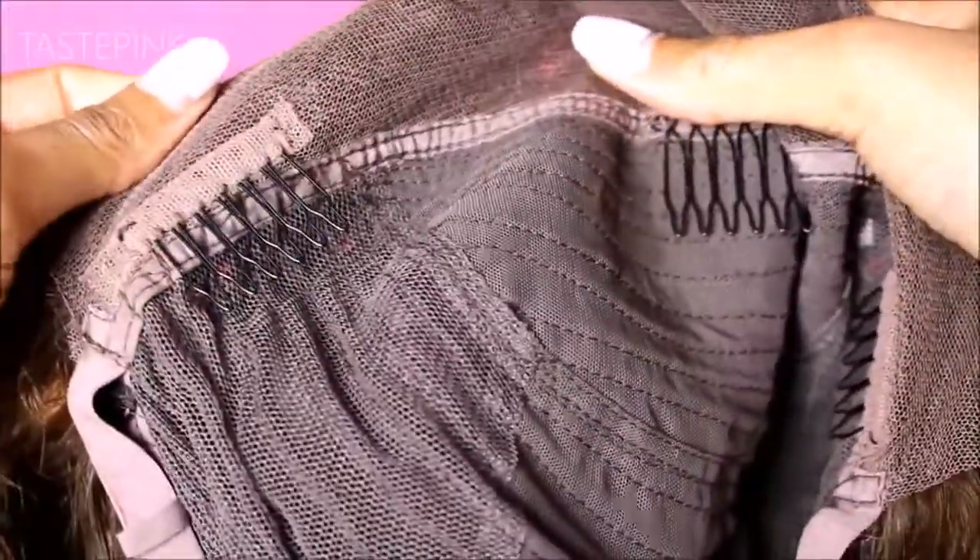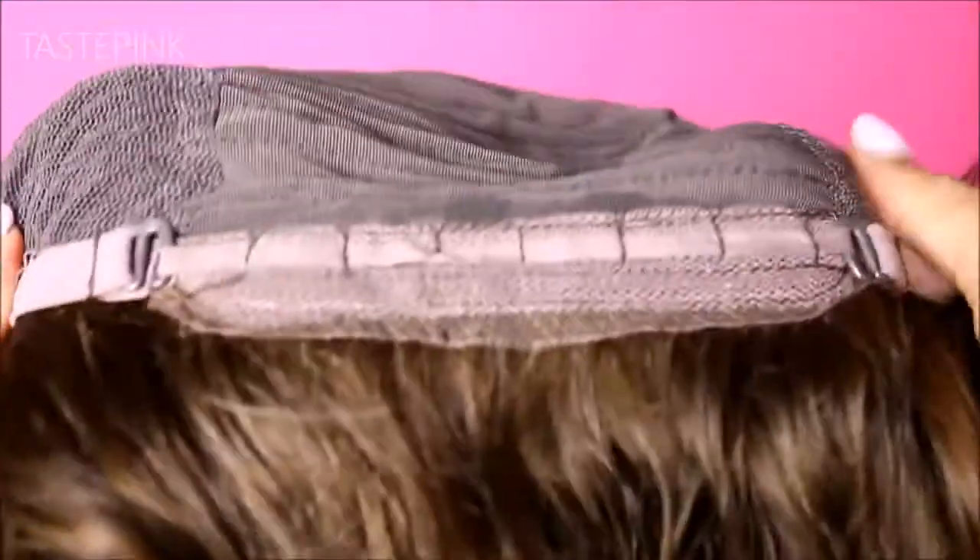It has a glueless lace front and you have baby hairs at the front and at the back, plus adjustable straps. The cap construction is really nice — it has three combs across the crown and it's a large size cap, which is working for my large head. The lace isn't flimsy; some wigs have lace that's bulky and just flips out so you can't cover it with your natural hair. That's not the case with this. I really love it — it's so silky.